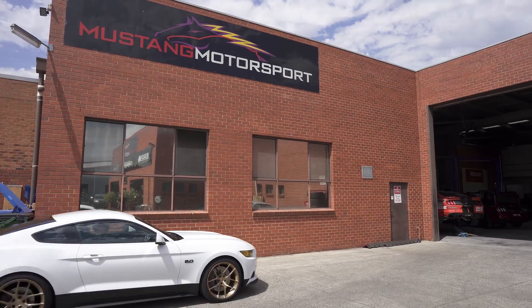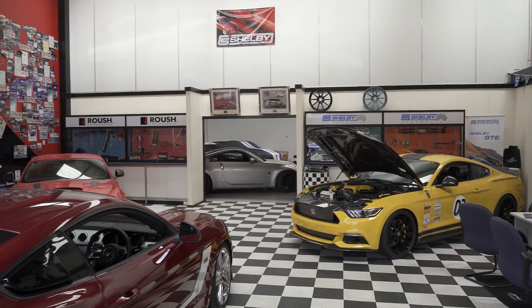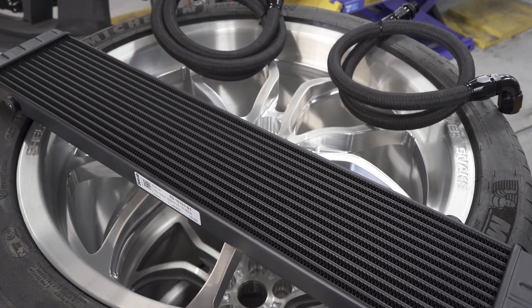Hi guys, something a little bit different today. We're at Mustang Motorsport with MD Craig Dean. It's a balmy summer day in Melbourne and we're taking a closer look at their facility, the awesome builds they've got in process, and our engine oil cooler kit for the Mustang 2015 to now 2019 models.